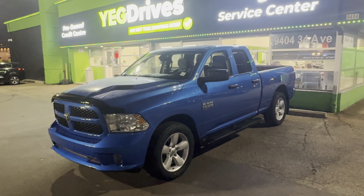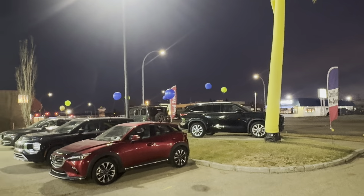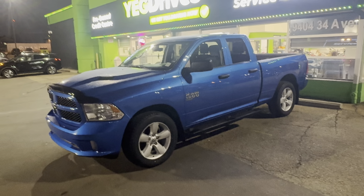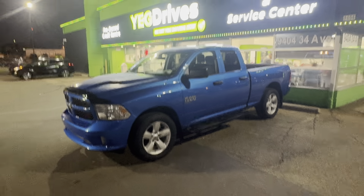Hello Wilson, how you doing brother? Sean here from YG Drives — and that's our wacky inflatable guy, sorry. It's a little loud out here, I'm pretty loud too, but we make miracles happen.